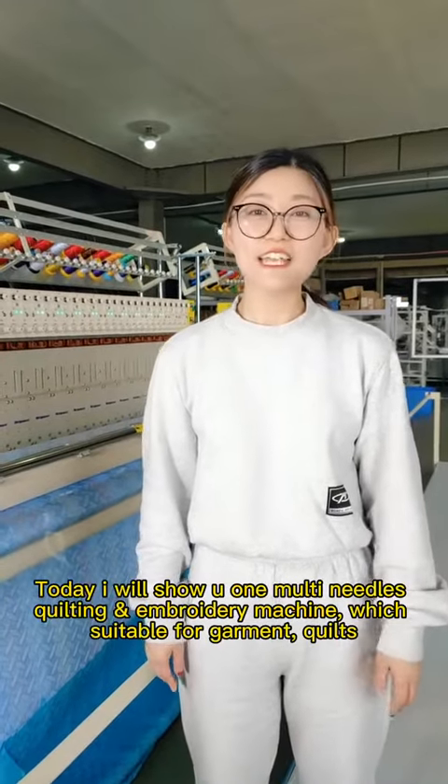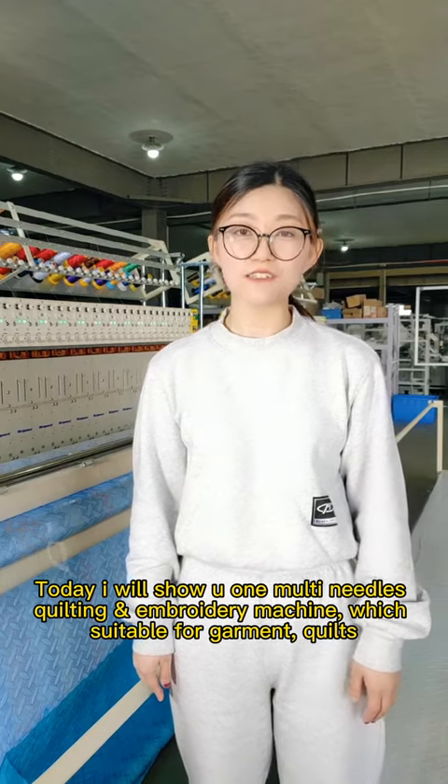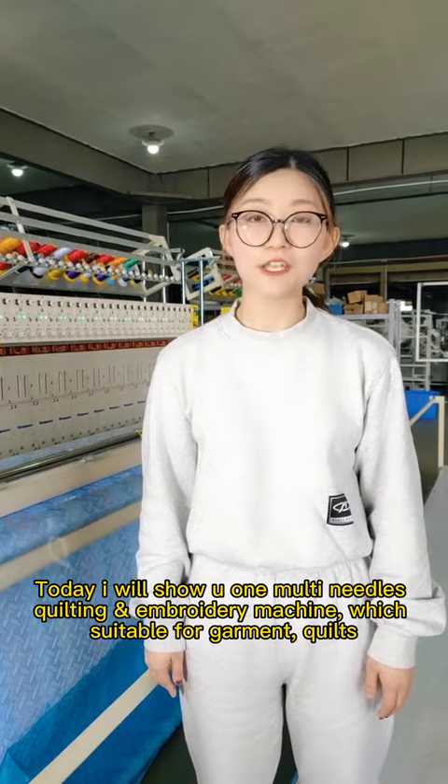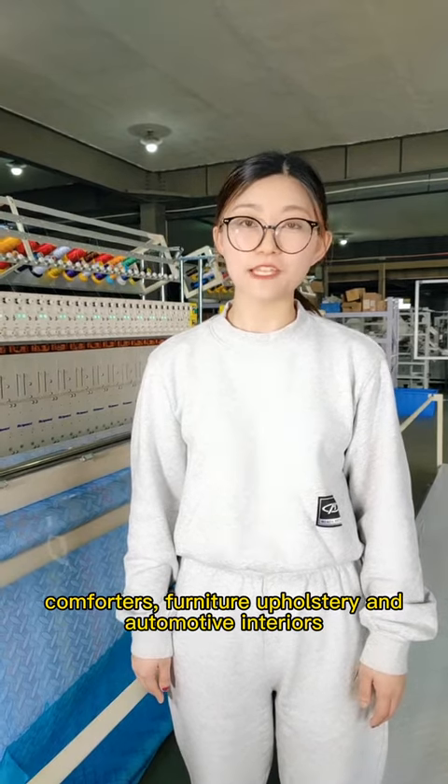Hello everyone, today I will show you one multi-needle quilting and embroidery machine, which is suitable for garments, quilts, comforters, furniture, upholstery and automotive interiors.